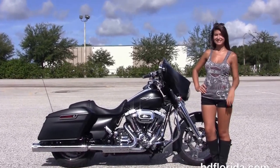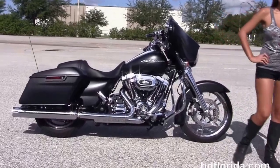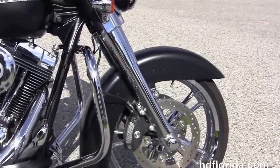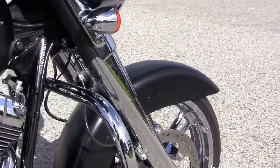Next I want to show you this outstanding used 2014 Street Glide. It starts out front with the upgraded chrome 19-inch Enforcer wheels with the upgraded floating rotors and four-piston Brembo calipers. We've got the upgraded chrome 49-millimeter front forks and a matching chrome fairing skirt.